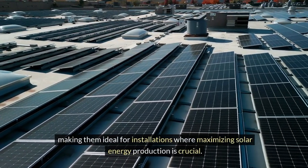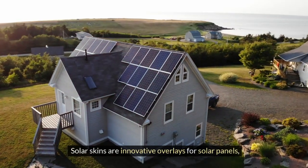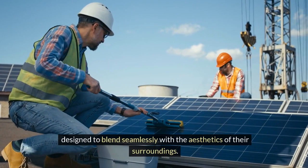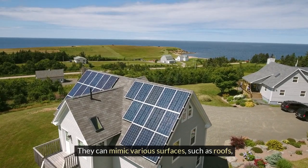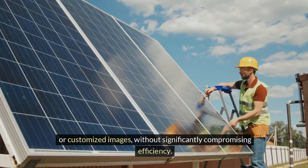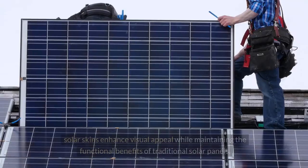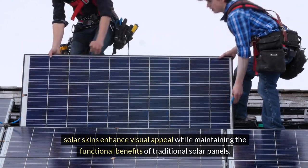Solar skins are innovative overlays for solar panels designed to blend seamlessly with the aesthetics of their surroundings. They can mimic various surfaces such as roofs, grass, or customized images without significantly compromising efficiency. Ideal for residential or commercial properties, solar skins enhance visual appeal while maintaining the functional benefits of traditional solar panels.